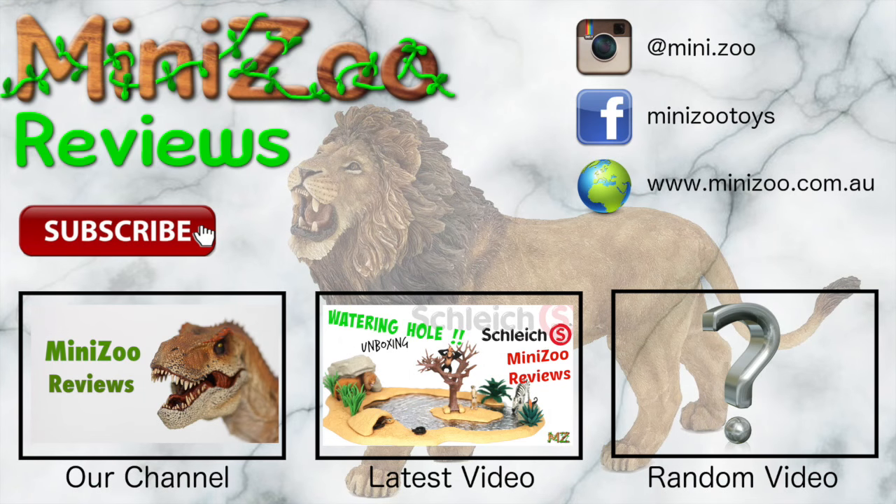Thank you for watching our video. If you want to see more subscribe and let your imagination run wild.